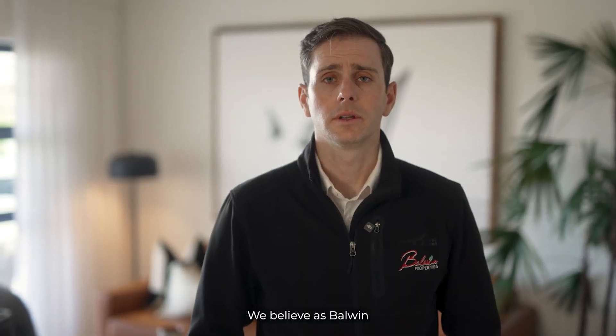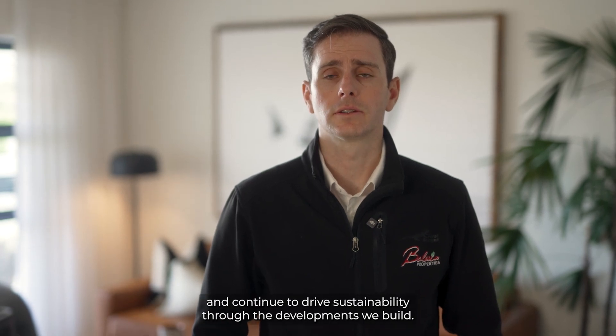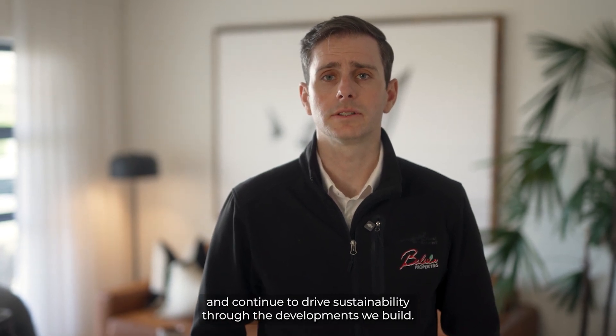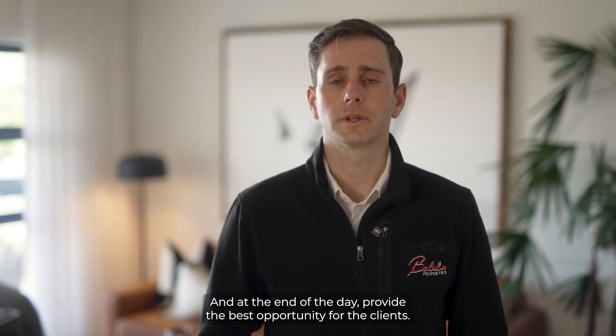We believe as Baldwin Properties that all property developers in South Africa should follow and continue to drive sustainability through the developments we build, and at the end of the day provide the best opportunity for the clients.